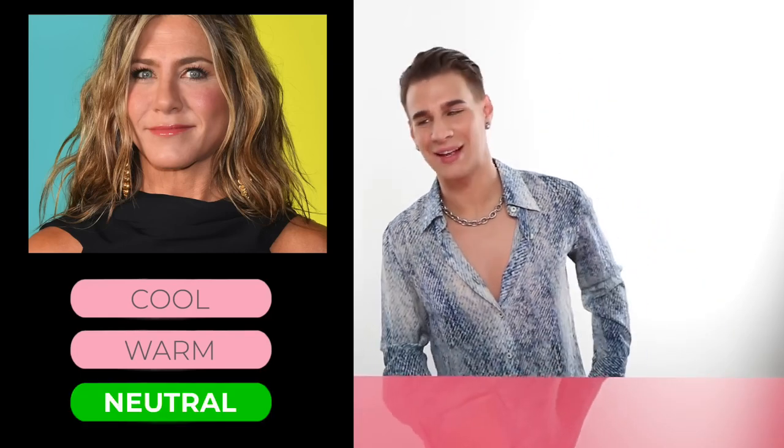So the correct answer would be neutral. She has neutral skin. You're seeing some pink undertones in her cheeks, you're seeing warmth in her hair, you're seeing her roots are kind of an ash tone, you're seeing blue eyes, you're also seeing a glimpse of some gold jewelry that actually looks great on her.